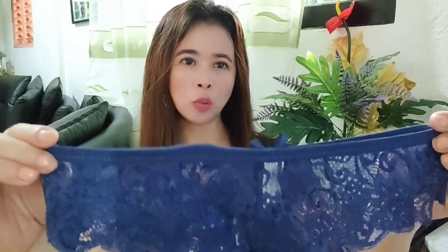So, itong in-order ko — ang size niya ay medium. Medium ang lola niyo! And then yung kulay niya is navy blue or royal blue.